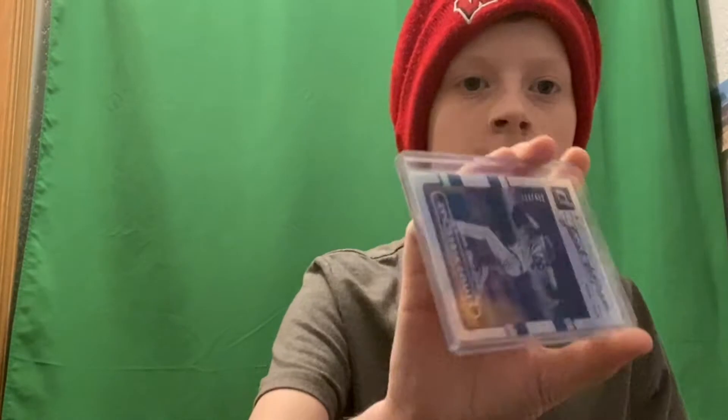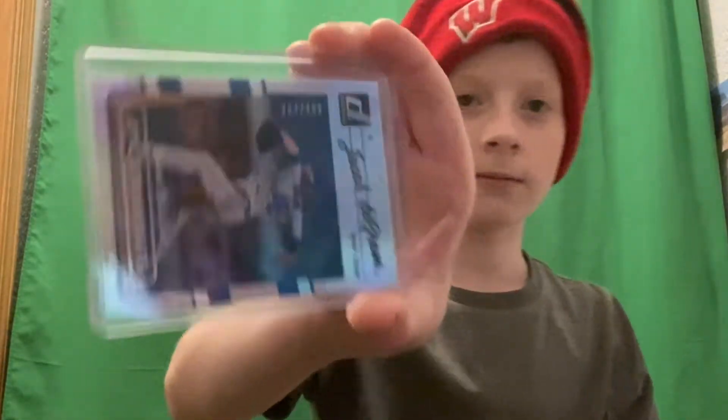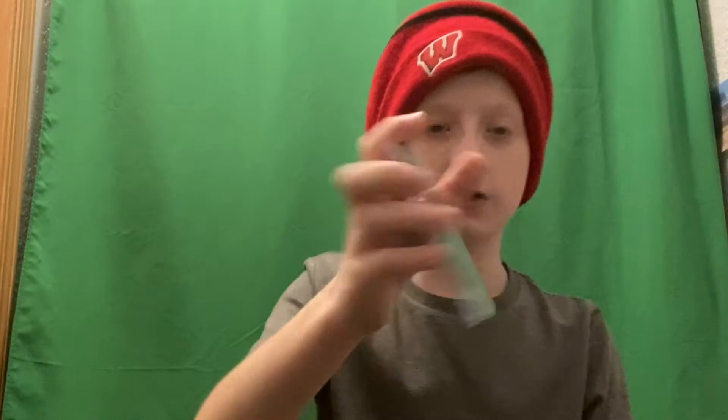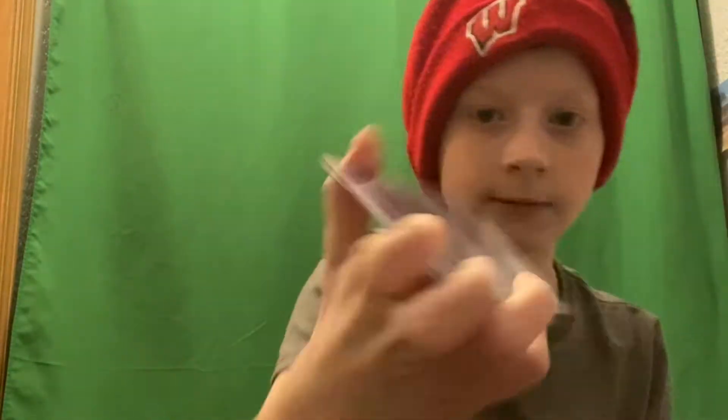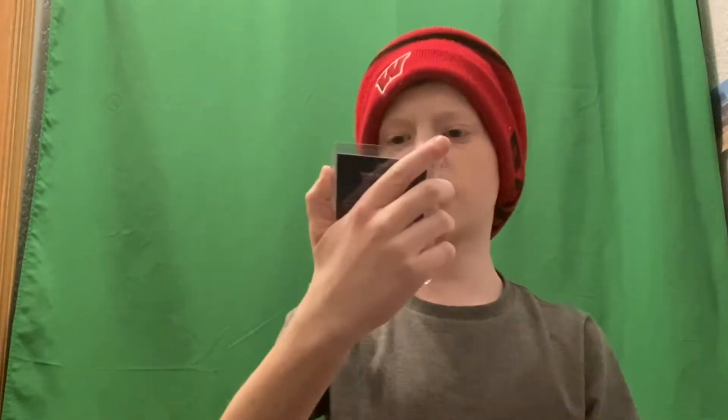Jacob deGrom, 204 out of 492, right there. Now I got Buster Posey — that's like a rare holographic, a 7 out of 249. See right there? You can see it, it's numbered. Now I have Gary Sanchez, 87 out of 299.